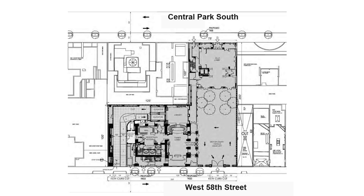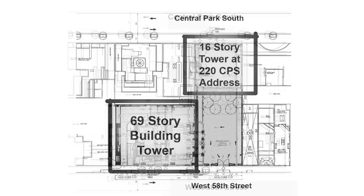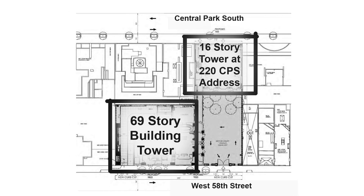You can see the site for the building is L-shaped, with the bulk of the site on the 58th Street side. A section of the building, which is only about 16 stories tall, touches Central Park South at 220, and the tower portion of the building, about 70 stories tall, which sits behind 240 Central Park South, touches that 220 building via a connection.